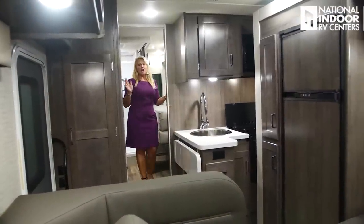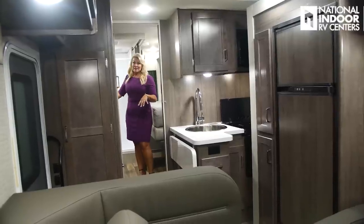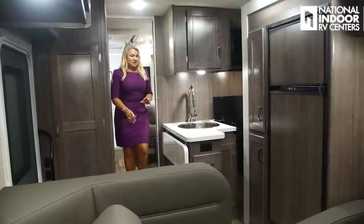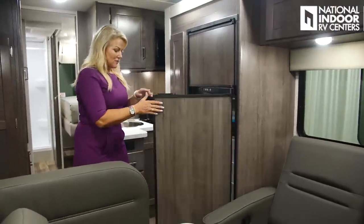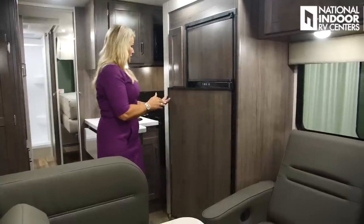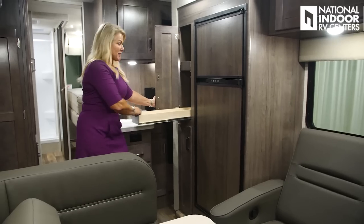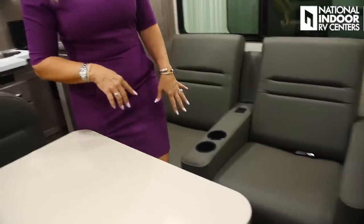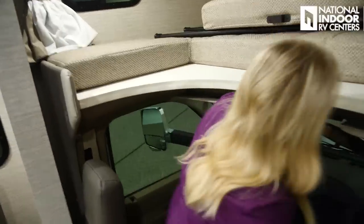As I always like to show — here's the coach with the slides in. You can easily walk back to your bathroom, into your kitchen, fully open the refrigerator and pantry, sit at the theater chairs, and go all the way to the front cap. No problem at all.